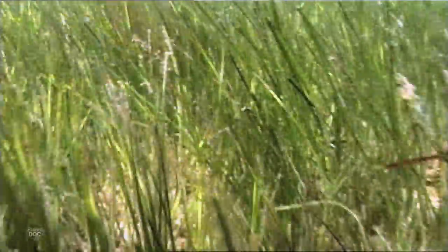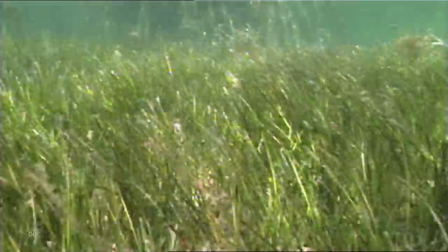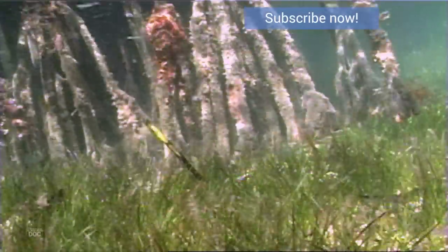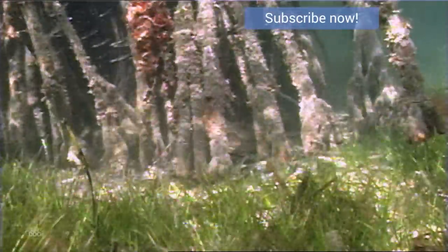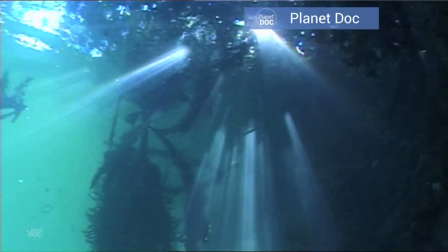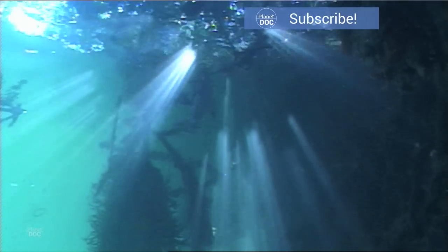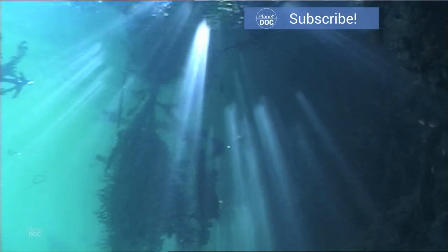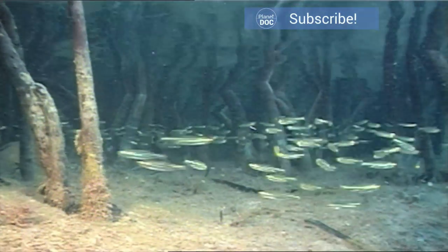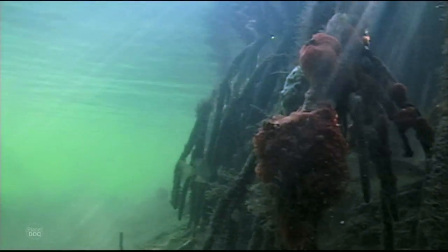Underwater, mangrove roots look like a twisted mass of vegetation. The many roots stabilize the sand and mud. Ocean water and fresh water mix here. The mix is full of nutrients, fish and crustaceans. Plants have adapted to the lack of oxygen and easily reproduce, turning the swamp's floor into a tangle of vegetation.